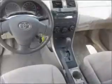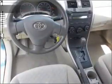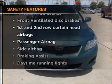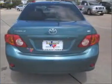Air conditioning, power door locks, power windows, power steering, cruise control, power mirrors, and AM/FM stereo with CD player. If safety is a high priority, rest assured knowing that top safety components are included: front ventilated disc brakes, passenger airbag, side airbag, and curtain head airbags.